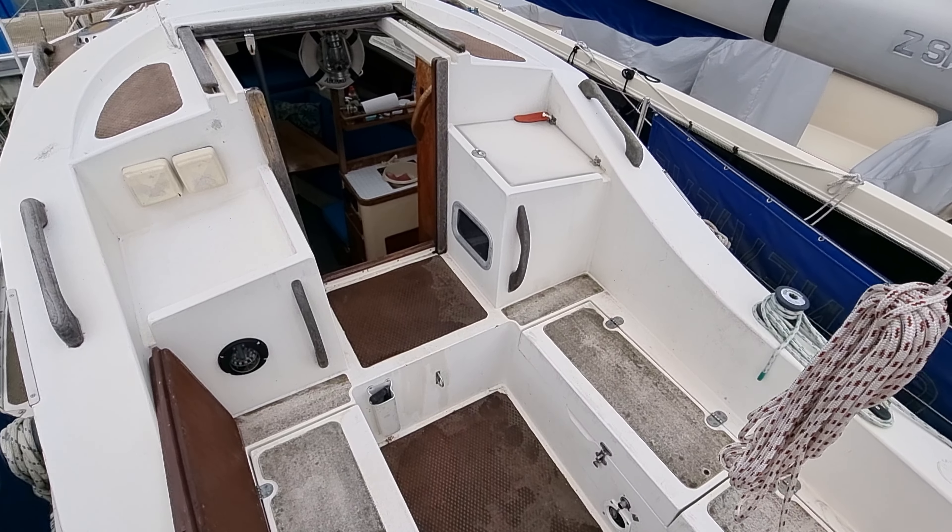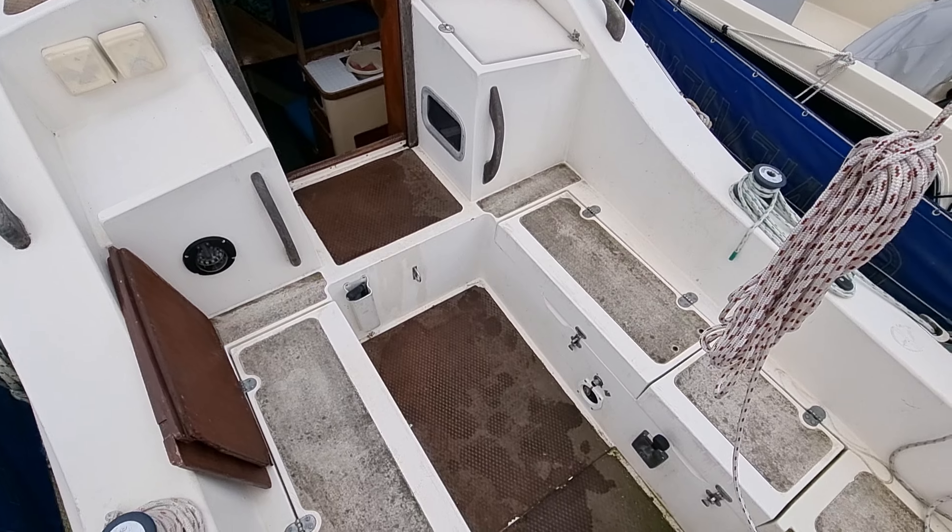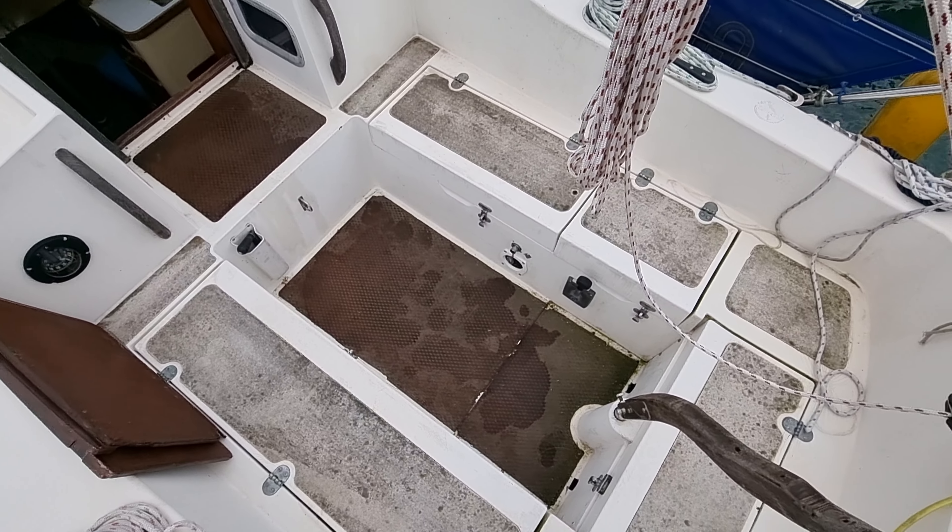Just starting off in the cockpit area, she's got a lovely big deep safe feeling cockpit.